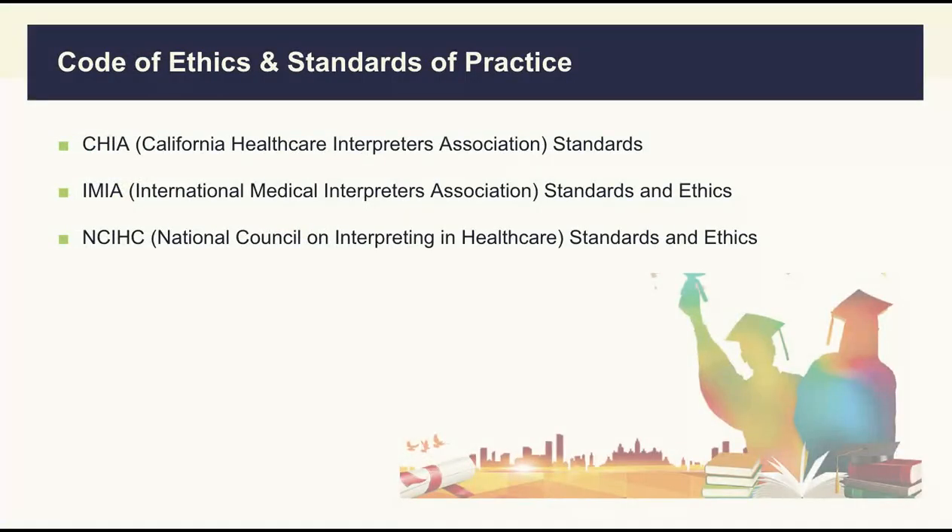When it comes to ethics and standards of practice, there are some commonly recognized documents you should read through before taking the written exam. They are put out by CHIA, IMIA, and NCIHC respectively. Don't get intimidated — these are not very long, maybe one or two dozen pages each. About half of the questions in the written exam will be related to these. You don't need to recite anything, just have a good impression of the main contents.